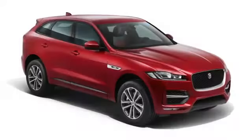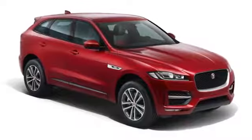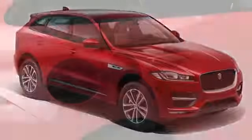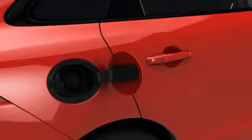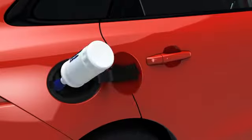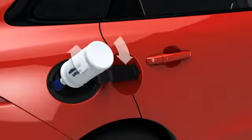To top up the DEF tank, first with the vehicle on a flat level surface, locate the DEF tank filler and remove the cap by turning it counterclockwise. Place the refill bottle over the DEF tank filler aperture, then turn the bottle clockwise until it locks into position.